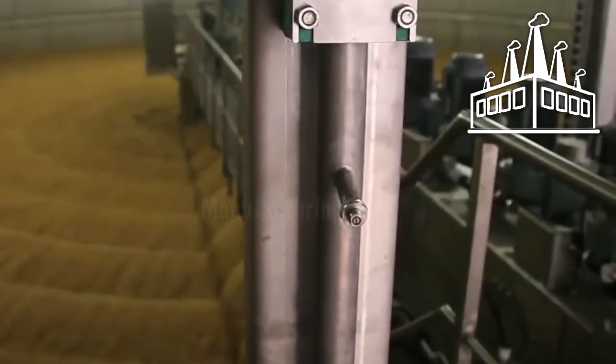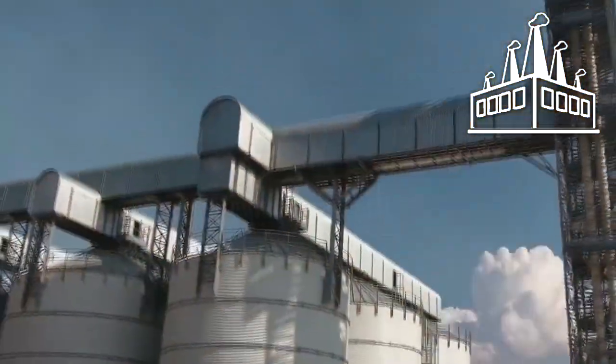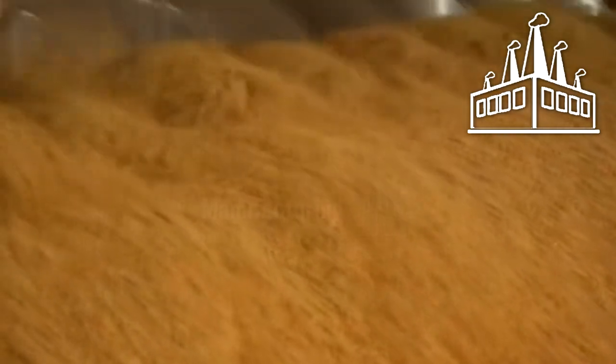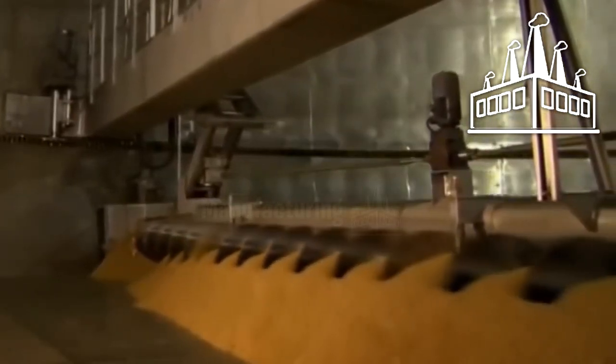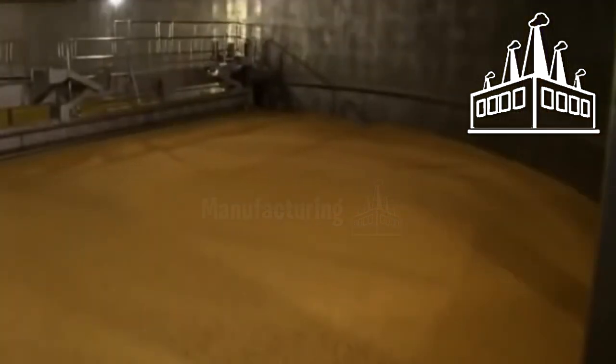After being soaked in water for 36 hours, the barley has come to life. A conveyor belt takes the soaked barley to the germination tank, where it will spend the next four days. The climate control of the tanks is strictly managed, and the grain is turned by a mechanism so that it is exposed to heat and humidity for the correct amount of time, completing the germination process.